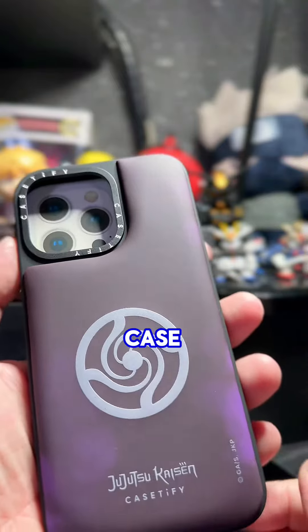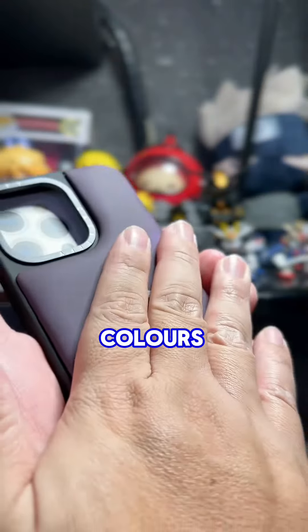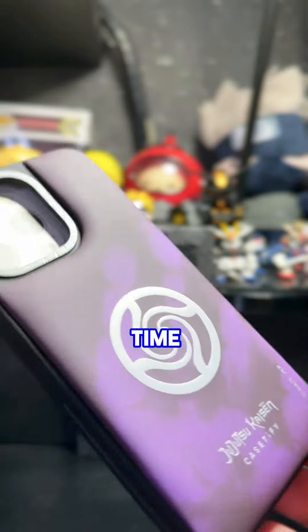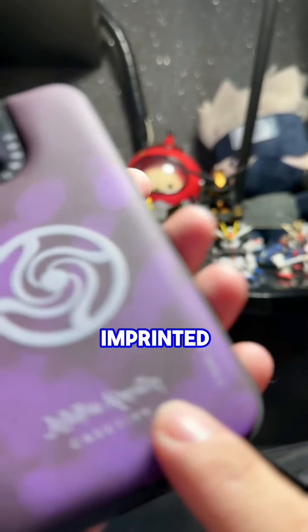This is an interactive case. It comes in deep purple that will change colors when you touch it, creating a cool effect that changes every time you use it. It has the words Jujutsu Kaisen and logo imprinted.